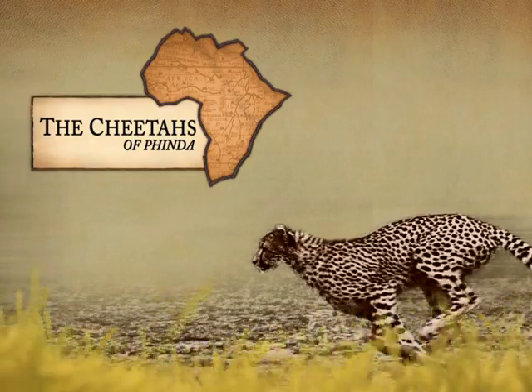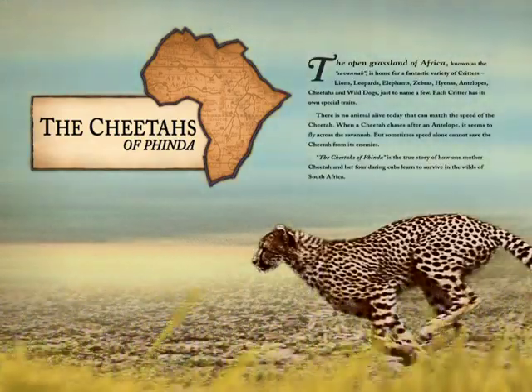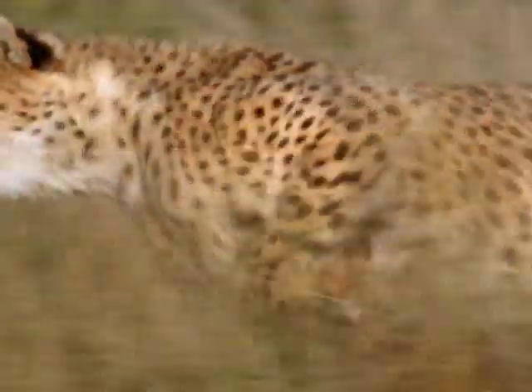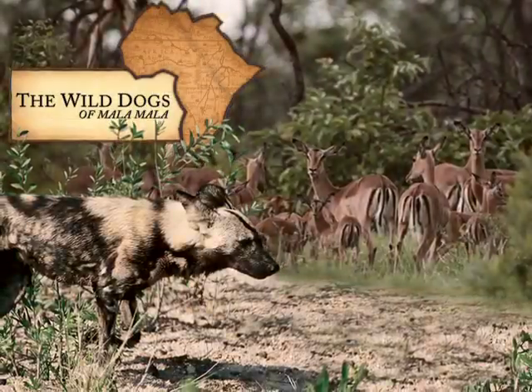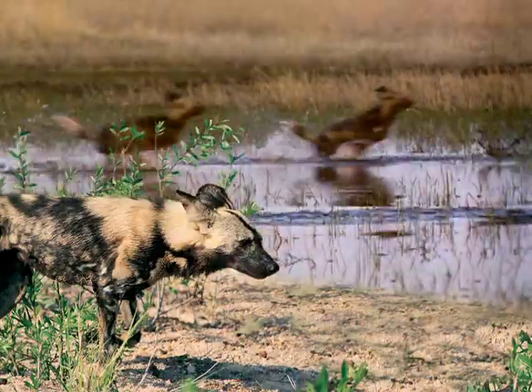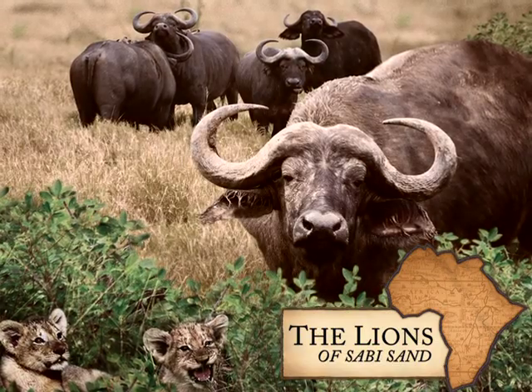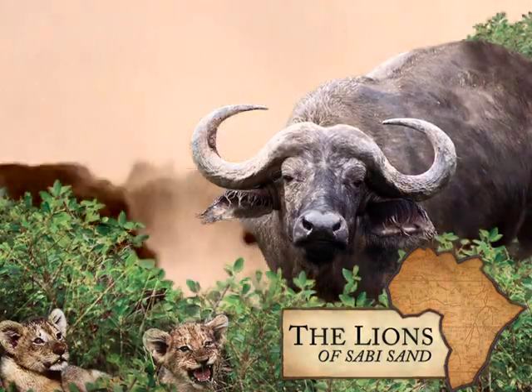Dramatic color photographs and riveting narrative will have you on the edge of your seat in real life safari adventures. Read first hand what it's like to be side by side with a clan of wild dogs on the hunt. Follow along as a group of young lion cubs flee a herd of stampeding buffalo.